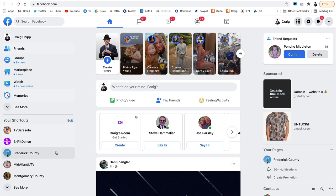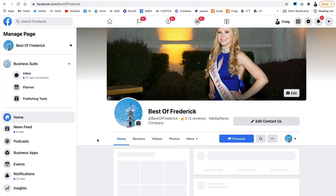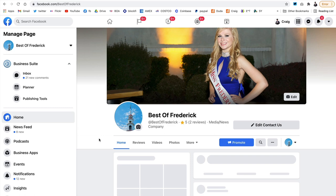We also have the Best of Frederick page, which is facebook.com/bestoffrederick. We also own the URL bestoffrederick.com and we have Best of Frederick on Twitter, so we can promote you on those platforms as well.